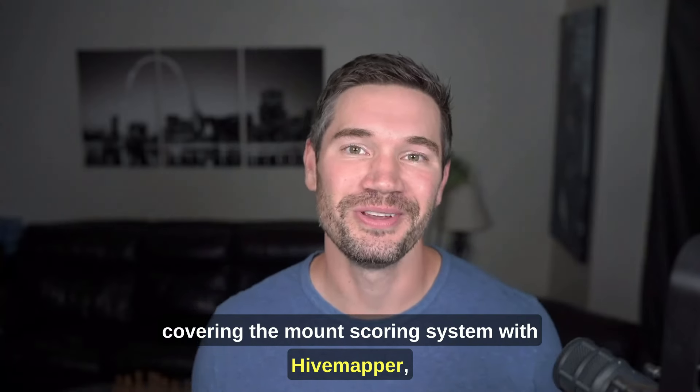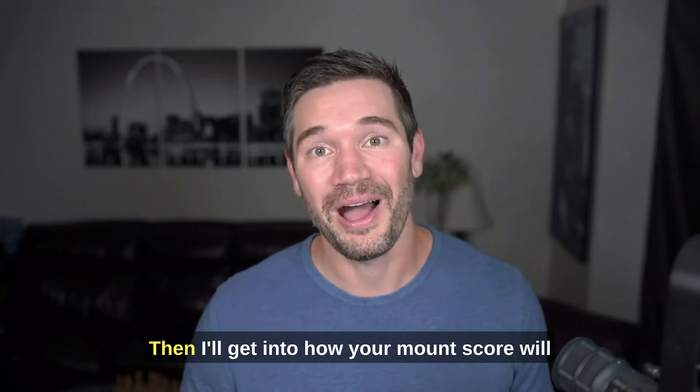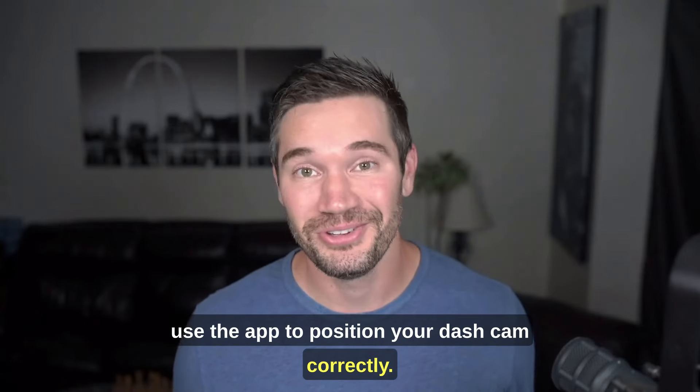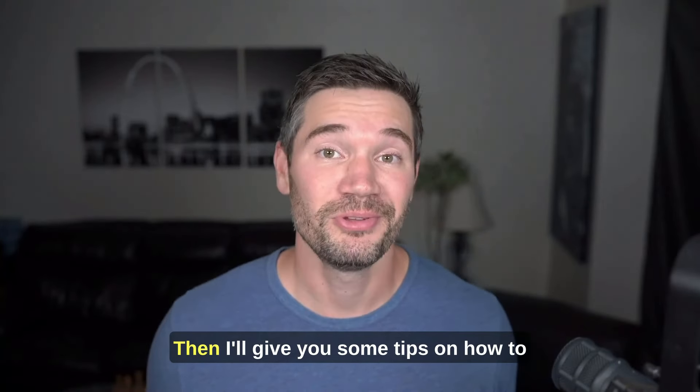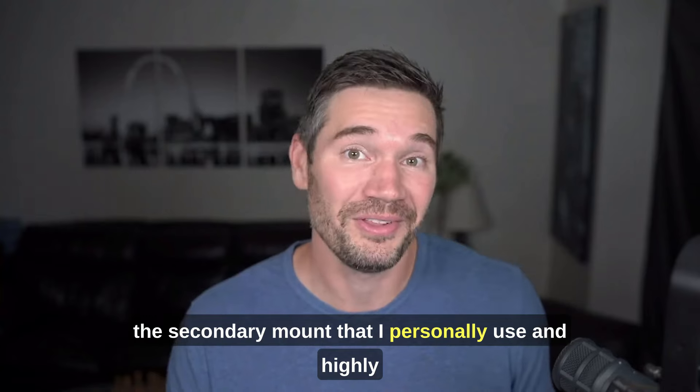In this video, I'm going to be covering the mount scoring system with Hivemapper, starting with why they made this change. Then I'll get into how your mount score will impact your rewards, as well as how you can use the app to position your dash cam correctly. Then I'll give you some tips on how to actually physically mount your dash cam, as well as the secondary mount that I personally use and highly recommend.